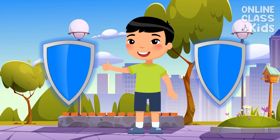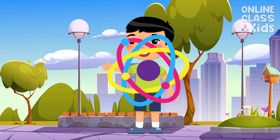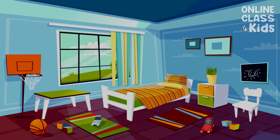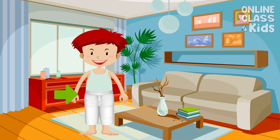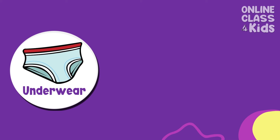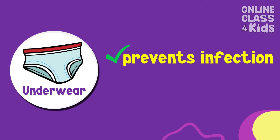We wear all these clothes to protect us from outside elements. First on our list is underwear. Just like its name, we wear underwear in the lower portion of our body and underneath our pants. It helps us protect our privates from infections and keeps us comfortable.